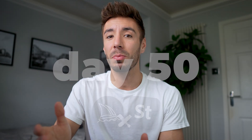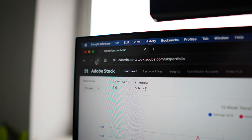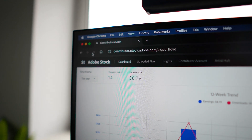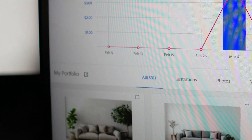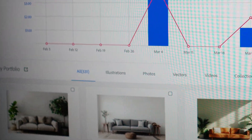It's now day 50 and I bring some good and bad news. The good news is that things seem to be working — we've had 14 downloads already for a total of $8.79. However, the bad news is that it's taken this long to get to 531 images in my portfolio, with most of them only being approved in the past few days. For the first month I was capped at the amount I could upload and have in review at one time, so I was constantly waiting for approvals before I could upload more, but this basically means those 14 downloads came from my first 50 to 100 images.